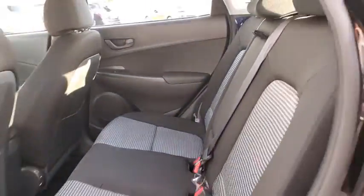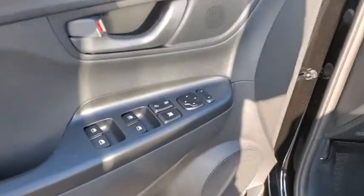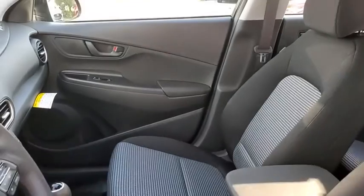Traction control, dual airbags, power steering, alloy wheels, four-wheel disc brakes, electronic stability control, power windows, trip computer, security system, rear window defroster, remote keyless entry, panic alarm.